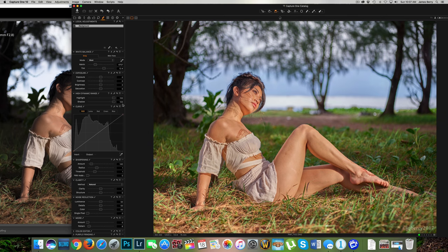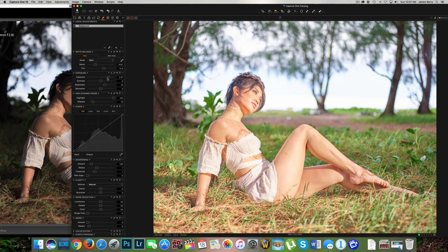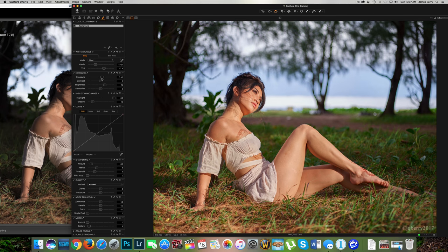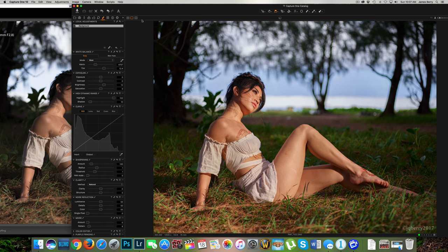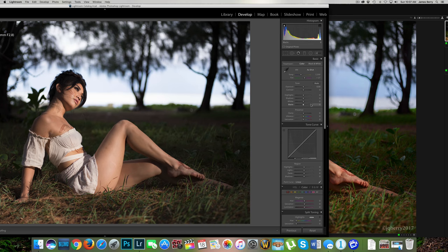The 645Z files have a lot of dynamic range — about 15 stops. You can drag the highlights all the way and bring back the background shadows very easily. You can also bring back shadows and increase exposure — someone did a shot in near-dark conditions and was able to bring it up five stops with no problem. The files in both Capture One and Lightroom are very sharp — you can count every eyelash in Shari's lashes. And with Lightroom you can also lower highlights to bring back the background.